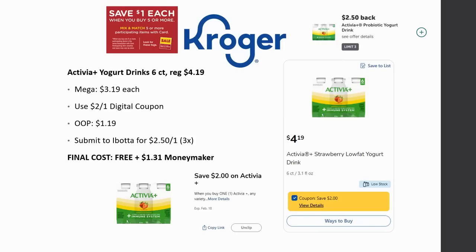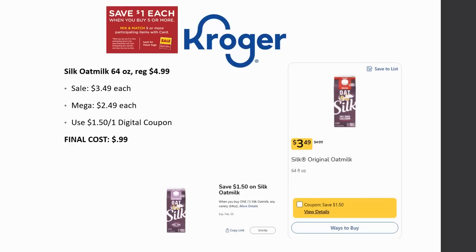Next money maker is the Activia Plus yogurt drink six-count. Regularly priced $4.19, Mega Sale for $3.19. There's a $2 off one digital coupon, so out of pocket it's just $1.19. Check your Ibotta — not all accounts have it, but some have a $2.50 back on one rebate. If you have that, it's completely free and a $1.31 money maker. If not, $1.19 for a six-pack is still a great price.